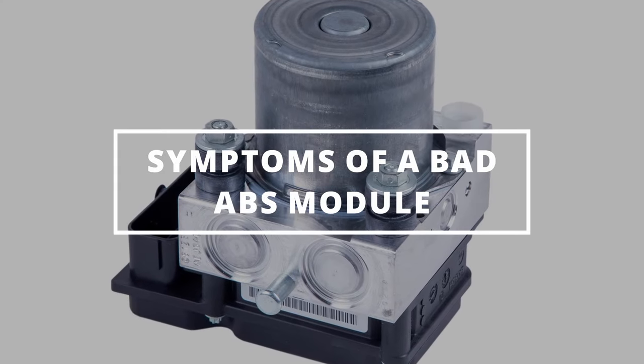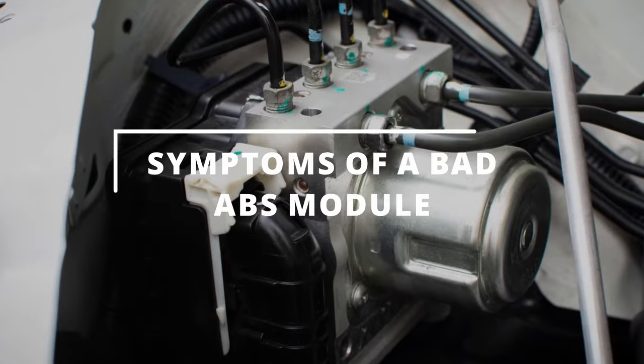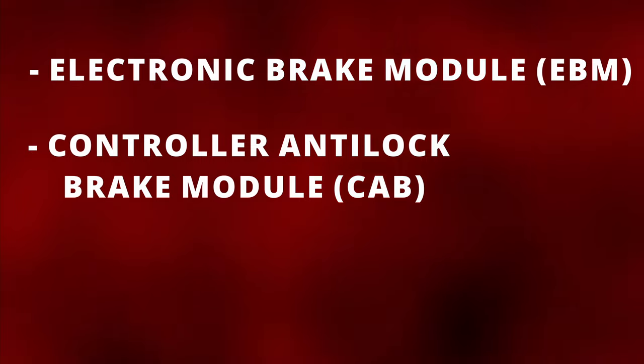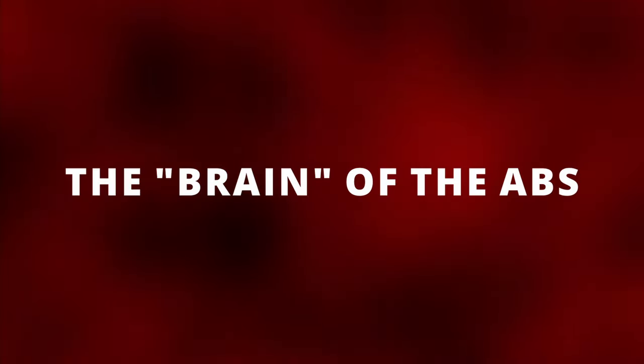I hope you guys are all having a great day. Easy Autofix here, and today we're going to learn symptoms of a bad ABS module. Some people call it an electronic brake module, controller anti-lock brake module, or an electronic brake control module. It's basically the brain of the ABS system.